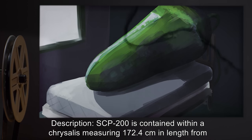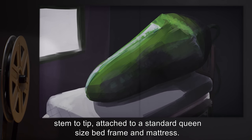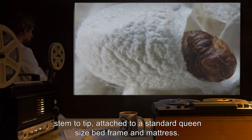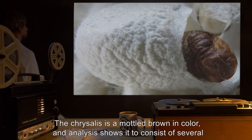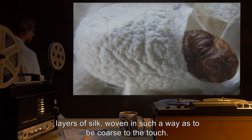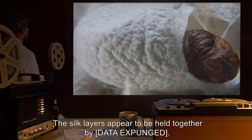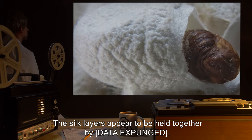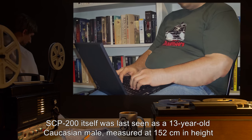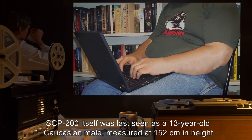Description: SCP-200 is contained within a chrysalis measuring 172.4 centimeters in length from stem to tip, attached to a standard queen-size bed frame and mattress. The chrysalis is a mottled brown in color, and analysis shows it to consist of several layers of silk woven in such a way as to be coarse to the touch. The silk layers appear to be held together by [DATA EXPUNGED].